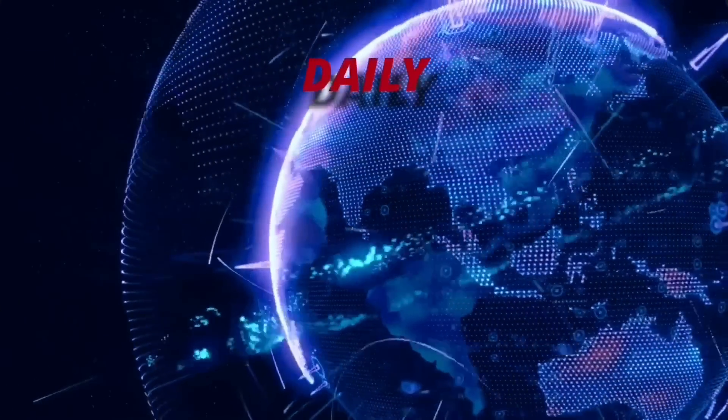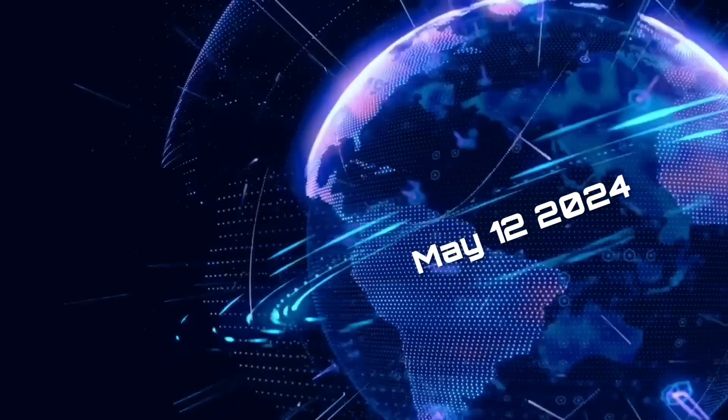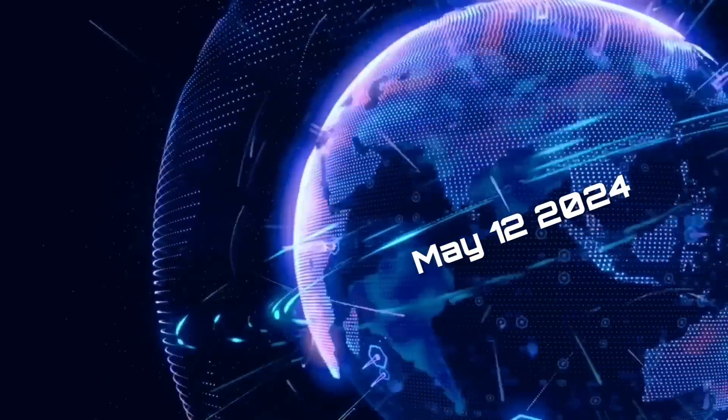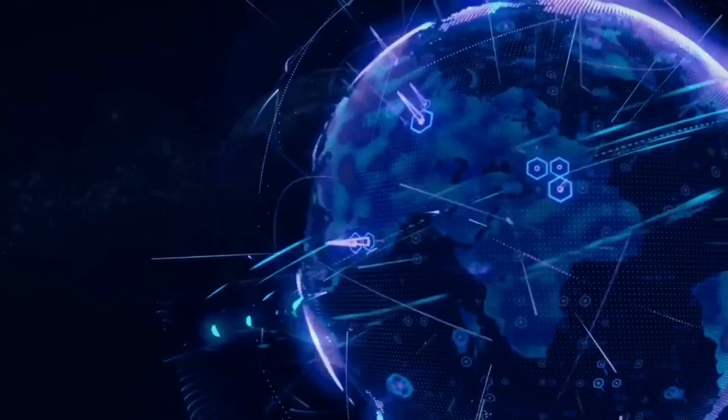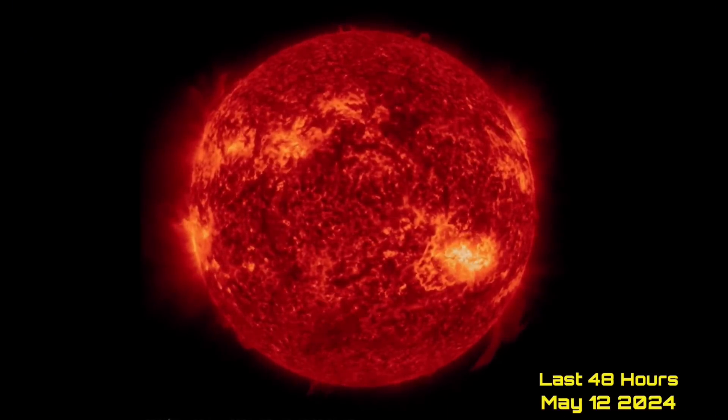Hello friends and family from around the world, this is Mike with Daily Events Worldwide and we are on May 12th, 2024 — Mother's Day. Happy Mother's Day to all the mothers out there, and much love and welcome to another surviving day on the planet and welcome to the Daily Do.